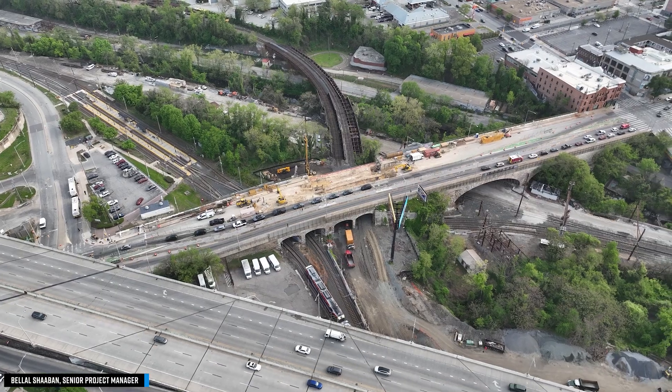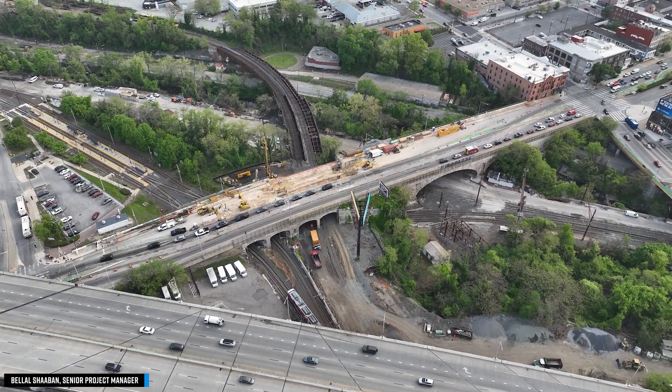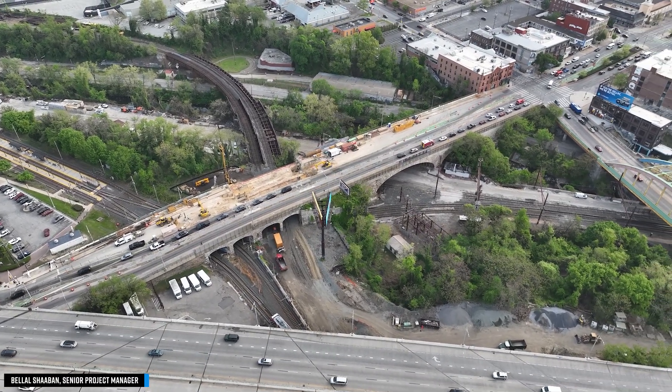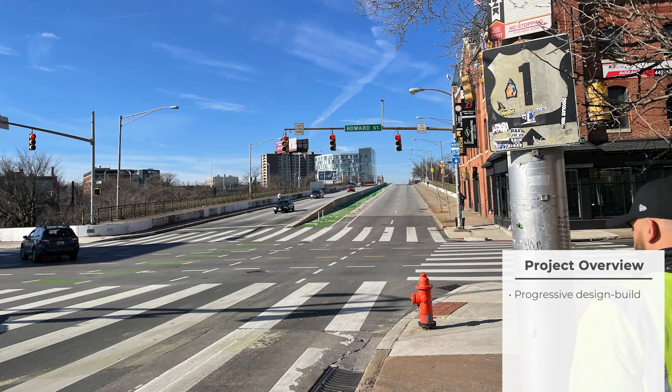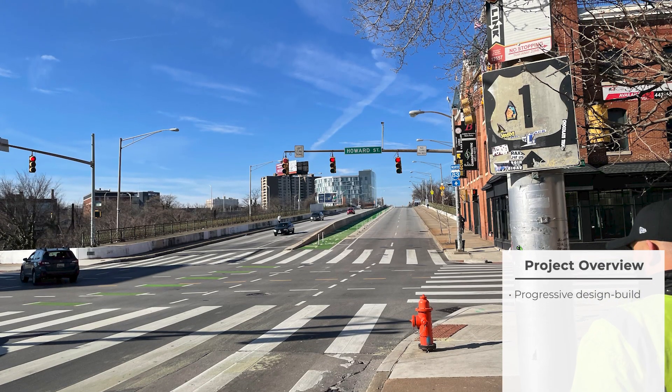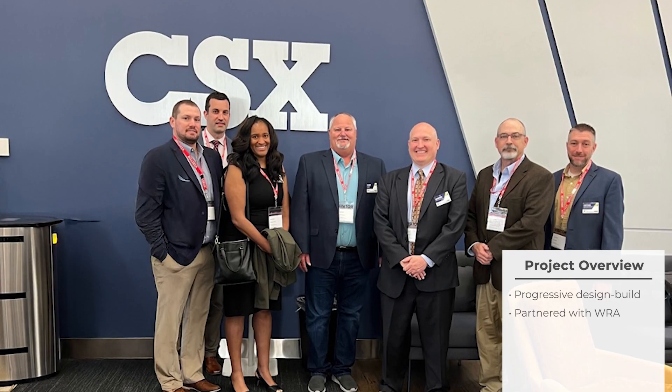Hi, I'm Bilal Shaban, Senior Project Manager with FEI. I'm leading the North Avenue Bridge Modifications Project for CSX here in Baltimore, Maryland. This is a progressive design-build project procured in two phases. We're partnered with WRA as our design partner.